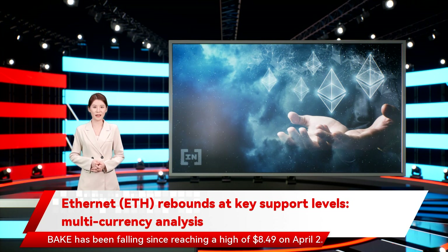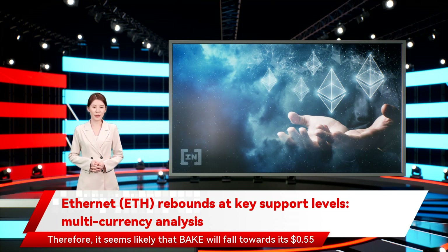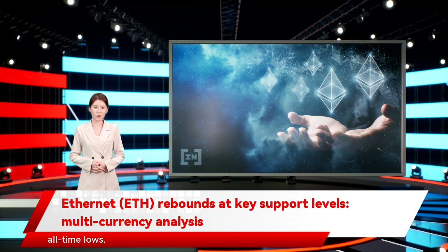Bake has been falling since reaching a high of $8.49 on April 2. The downward movement has so far led to a low of $0.83. On January 5, Bake broke down below the $1.20 support area and validated it as resistance. Therefore, it seems likely that Bake will fall towards its $0.55 all-time lows.